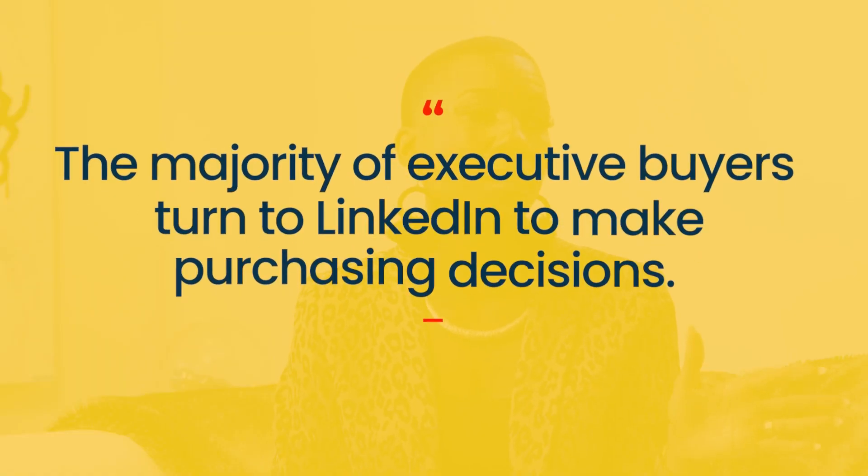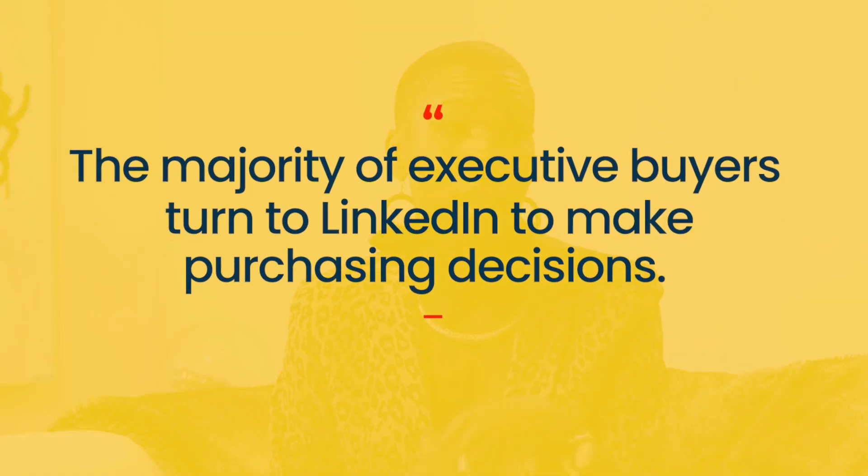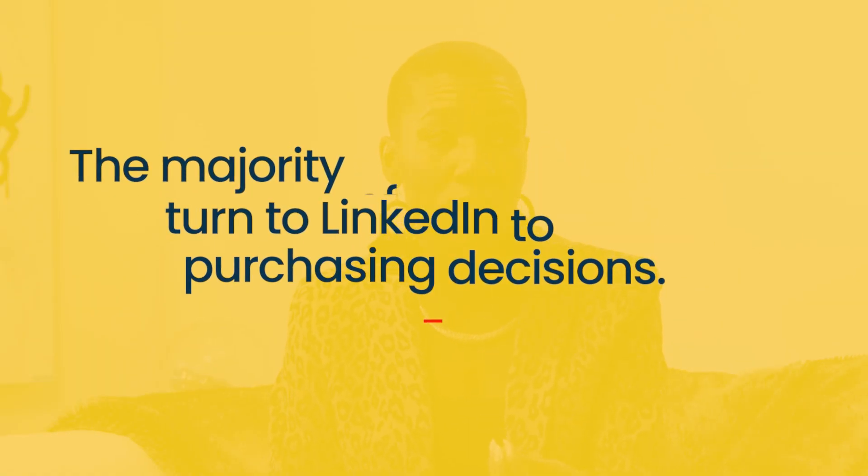We know that the majority of executive buyers turn to LinkedIn to make purchasing decisions, so that profile is just critical. Your LinkedIn profile is a big part — that's where people land.